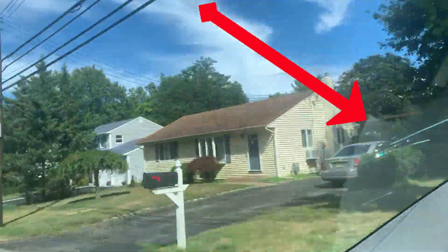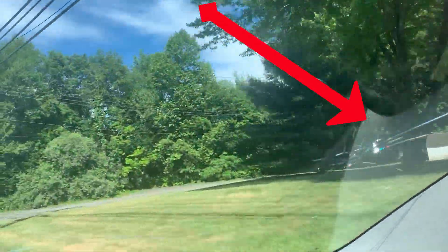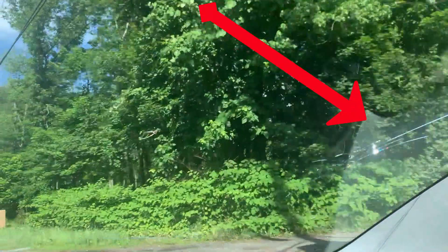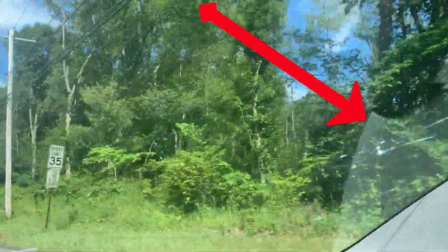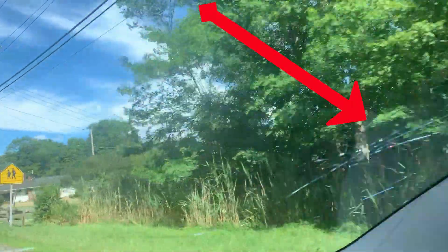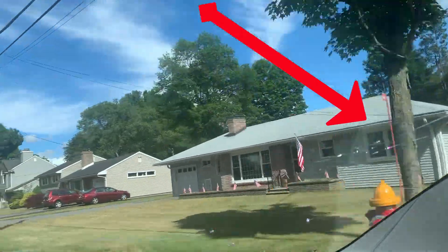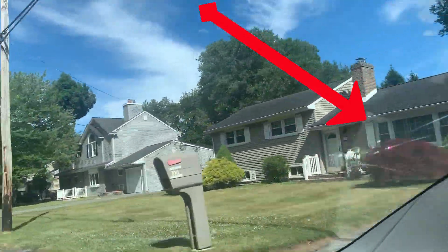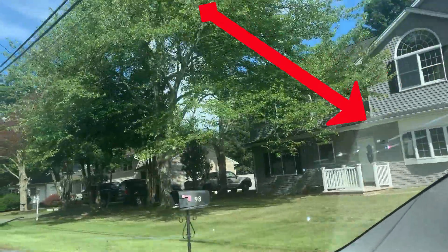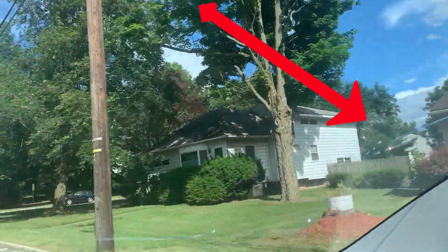I called USAA again, and they said they will of course let Tesla do the repair, but I'll have to submit a separate claim — it's not going to be a direct payment like it would be with Safelite. They'll have to reimburse me instead. So I'm sharing this to let you know.